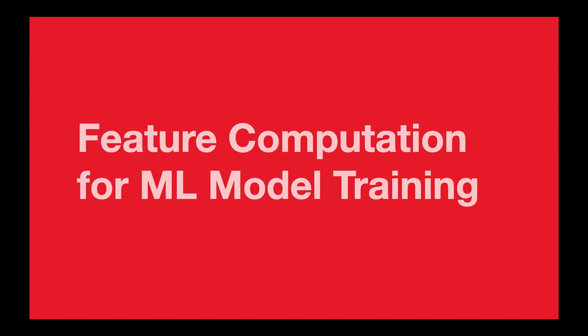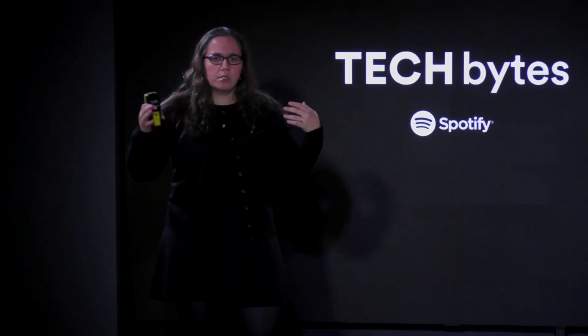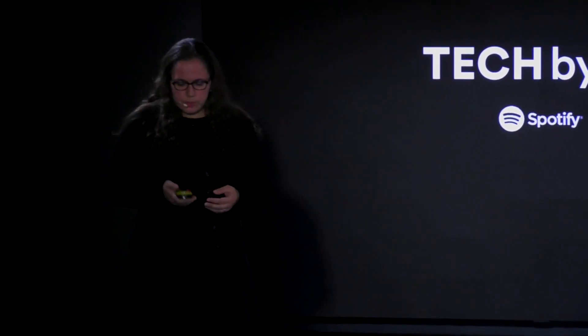The next thing I'm going to talk about is feature computation for ML model training. This is a pipeline I'm currently working on in my team. The challenge is that we want to build a model to correctly sequence user playlists, and of course that requires a large amount of data — both track data as well as user data. I'll quickly walk you through what this pipeline looks like and then we'll look at some of the challenges.